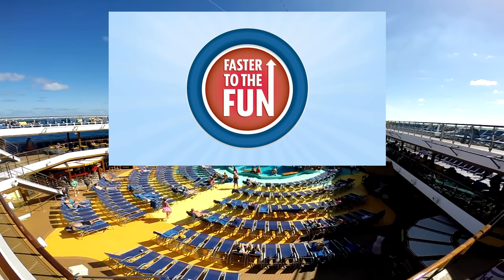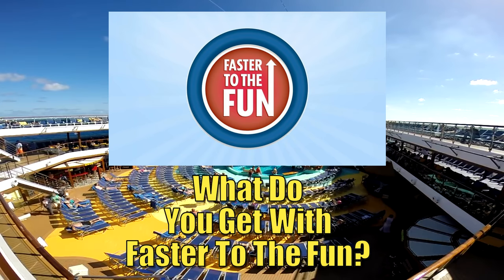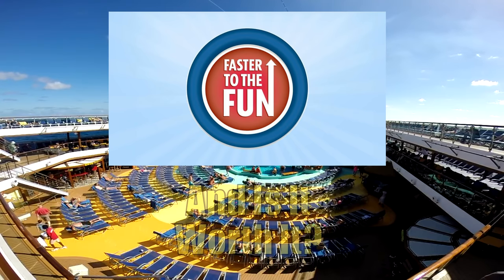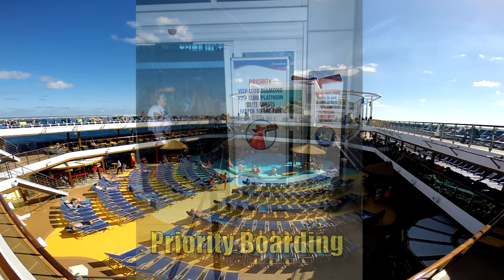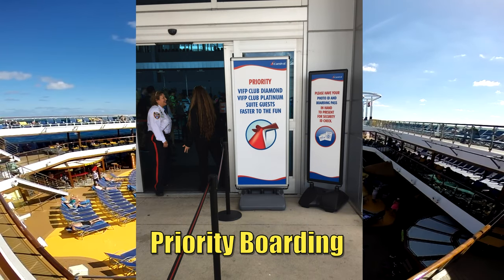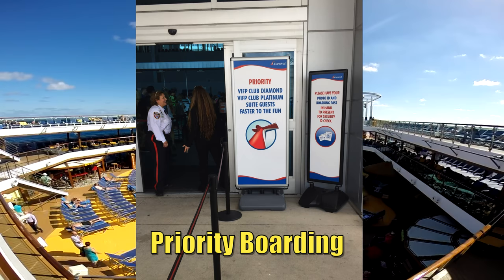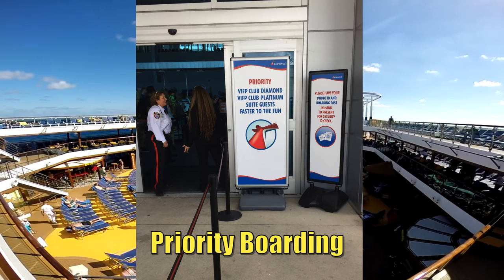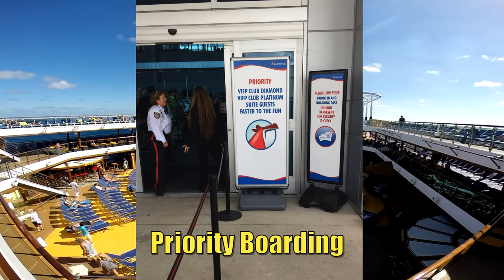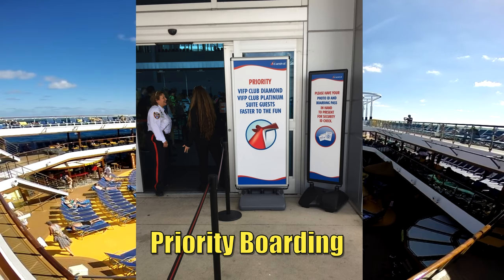So what do you get for your extra money? As a platinum sailor myself, I think it's somewhat unfair that Carnival sells benefits others have earned, but if you can afford Faster to the Fun, it is definitely worth it. The first benefit is priority security check-in and boarding. When you get to the pier and see those long lines, you'll have a special, much shorter line through security and a special waiting area. You'll board right behind diamond and platinum members, far ahead of general boarding.